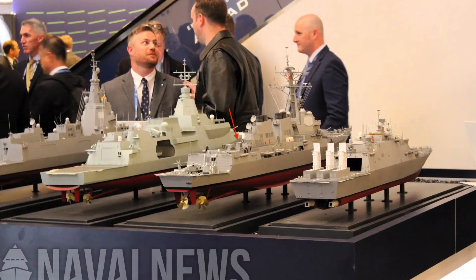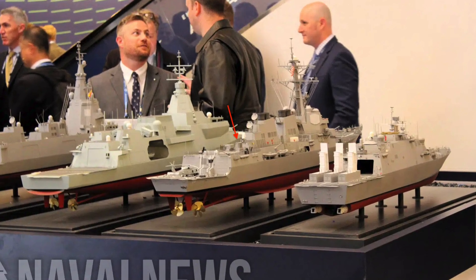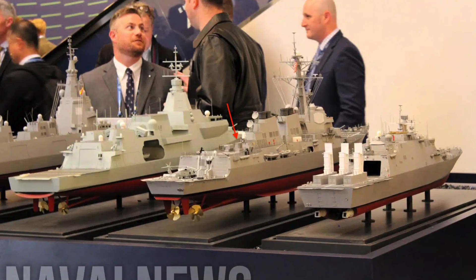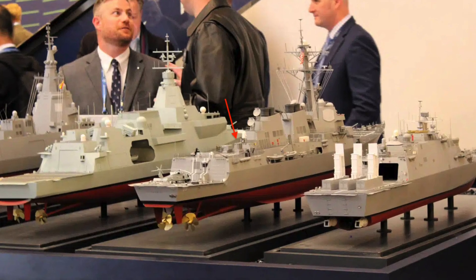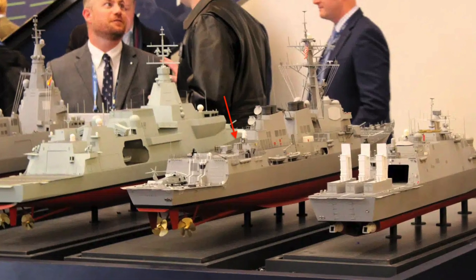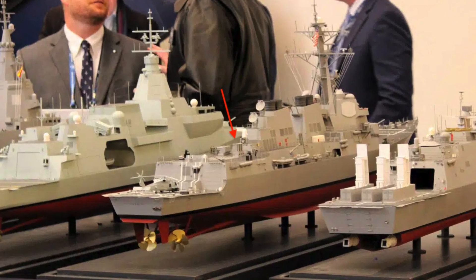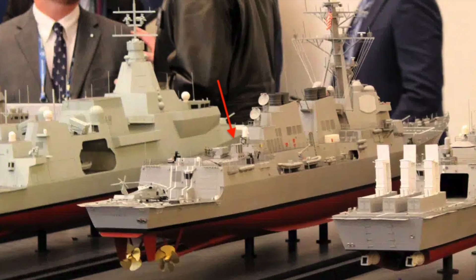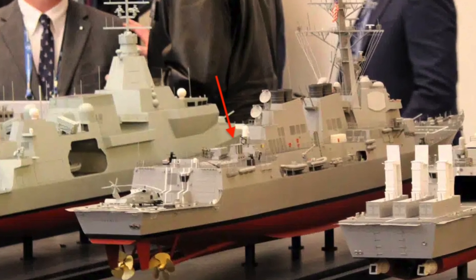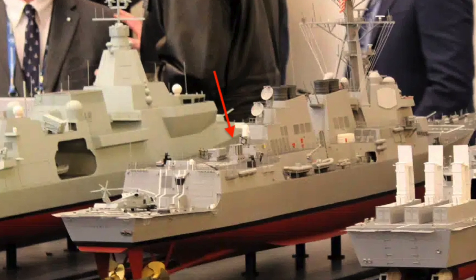Lockheed Martin unveiled a new model of the Arleigh Burke-class guided missile destroyer at the 2025 Surface Navy Association conference in Crystal City. The design features additional vertical launch cells specifically configured for AGM-179 JAGM missiles, enabling the ship to carry up to 24 reloadable missiles for counter-UAS operations and naval fire support.